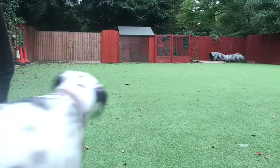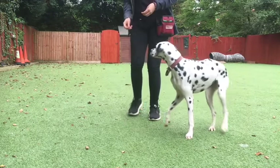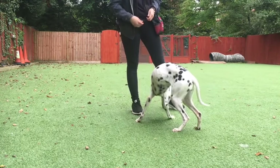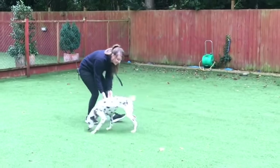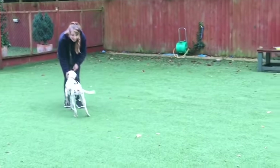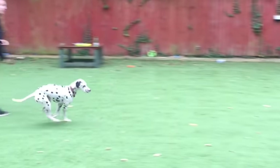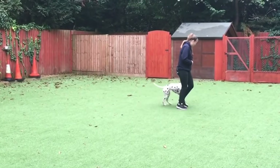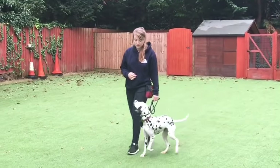Many are drawn to the Dalmatian for their uniquely spotted coat and soft friendly face. Their coat can be seen in the distinctive black and white, also liver and white, with spots only starting to appear three to four weeks after birth. Dalmatians have a slender yet athletic build, as they were originally bred to run alongside carriages and coaches. Their square proportion body and robust bones were built to withstand endurance, although can be seen in an elegant trot.